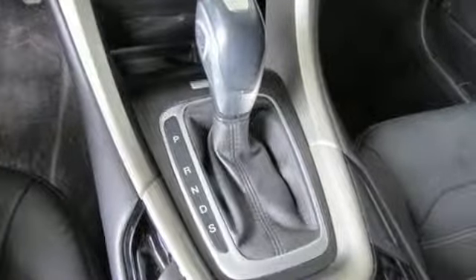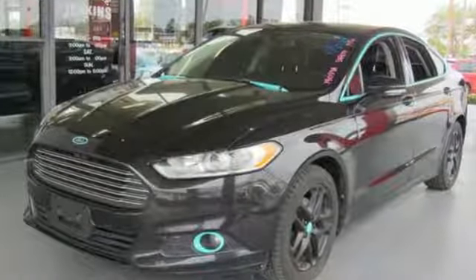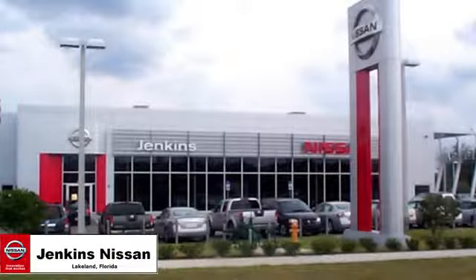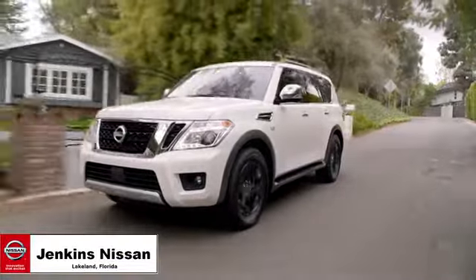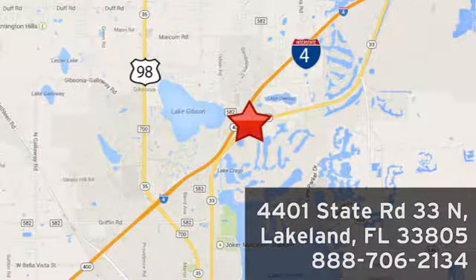Ford has won over millions of loyal customers with a wide range of value-driven vehicles. Hurry in today for a test drive. Jenkins Nissan, where the deals are real. Or visit us in person at 4401 State Road 33 North in Lakeland, Florida.